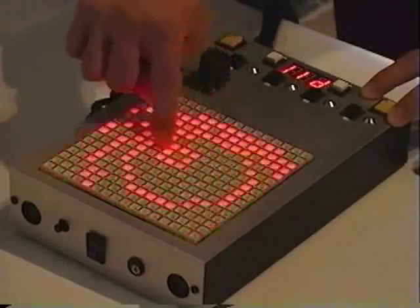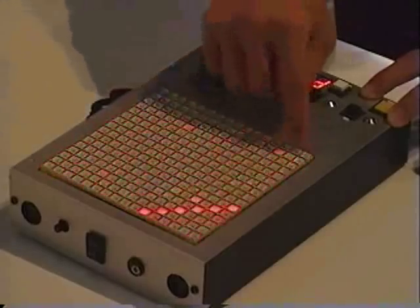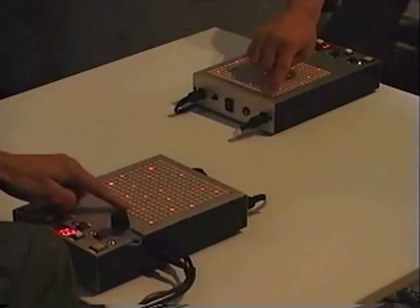Tenorion is a creative music interface enabling the creation of musical tones using visible shapes on a light-emitting display.